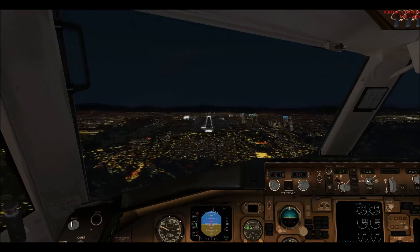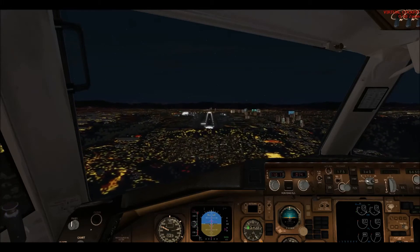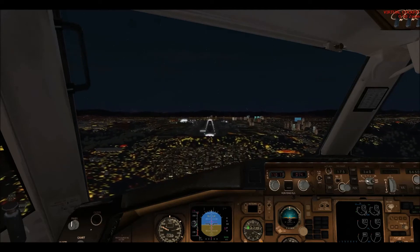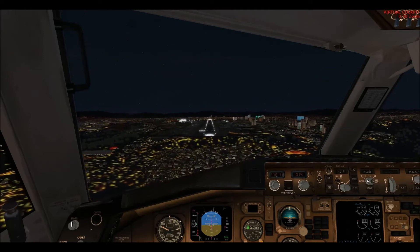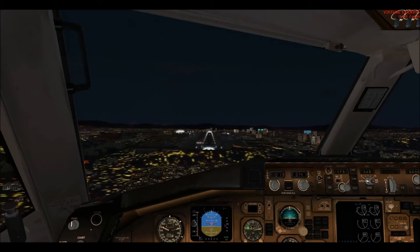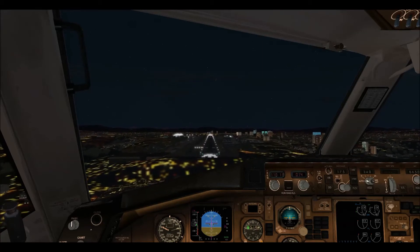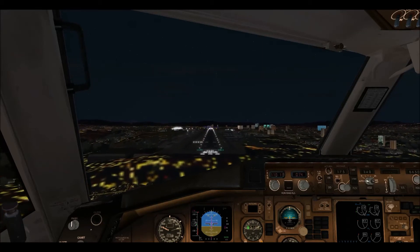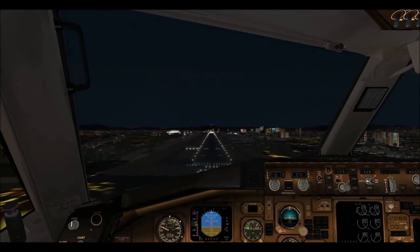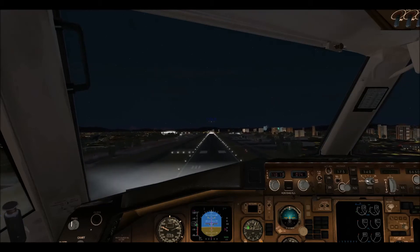1,000. UPS 1-3-3-2, go around. 500. 400. 300. Approaching minimums.